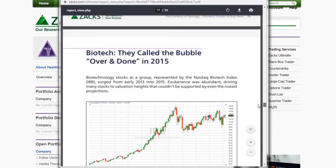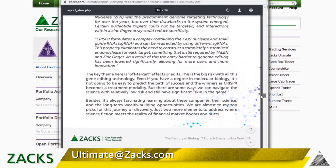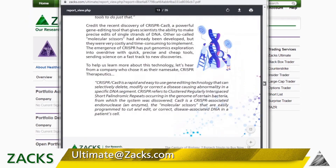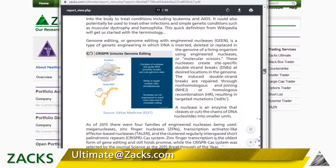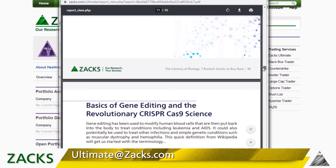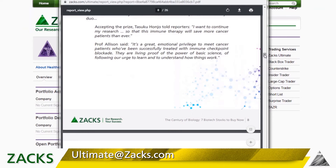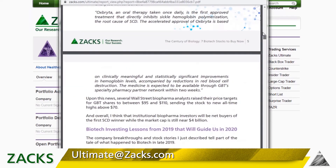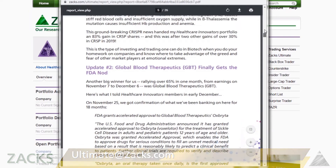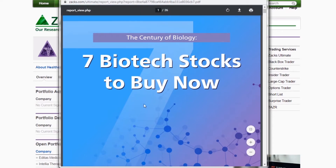In this report I go over a lot of the important things you need to know about gene editing and why this is the century of biology. If you want access to this report, just email ultimate@zax.com and tell them Cooker sent you for the seven biotech stocks to buy now report. I give a pretty good overview of CRISPR technology and why it is a worthy gamble on the future.